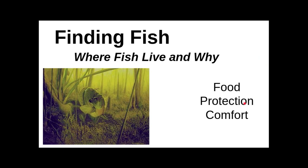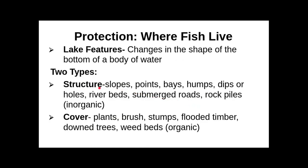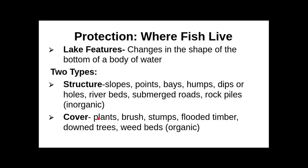We talked about the protection that fish need, the differences between structure and cover, and we got into the comfort levels of fish and how that is primarily driven by water temperature. We discussed fish spawning — how when water temperature hits about 60 degrees, smallmouth come in to spawn. A bluegill will usually spawn about 5 degrees above largemouth, so around 65 degrees seems to trigger bluegill.